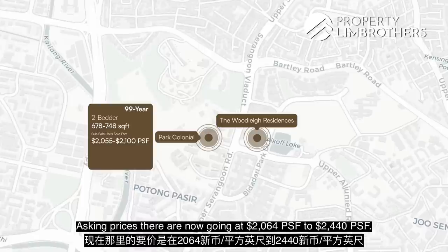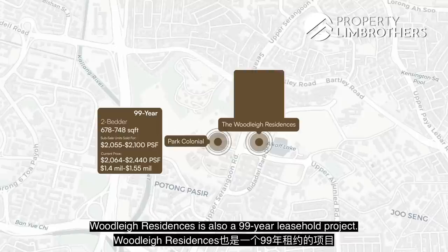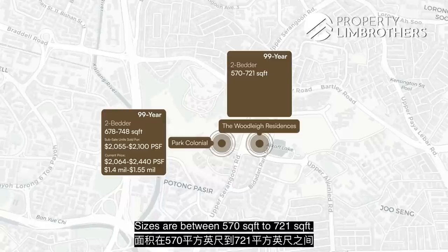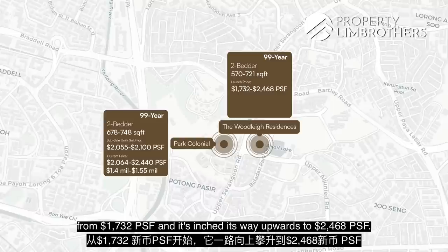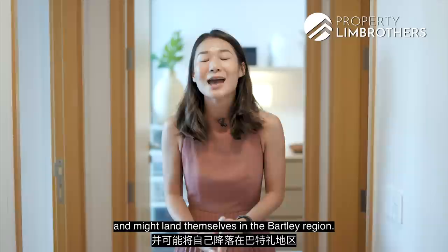That brings asking prices for Park Colonial to between $1.4 million to $1.55 million for a two-bedroom unit. Woodleigh Residences is also a 99-year leasehold project with all two-bedroom units fully sold, sized between 570 to 721 square feet. Transacted prices started from $1,007 PSF and have inched upward to $2,468 PSF. Sub-sale units may come at $2,200 to $2,600 PSF. With new launches doing so well, buyers will look into the next available RCR zoning and may land in the Bartley region.